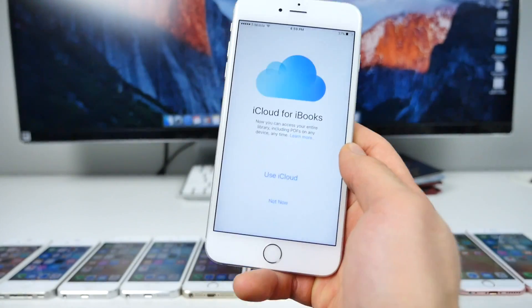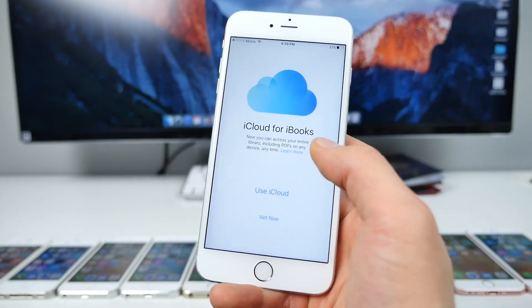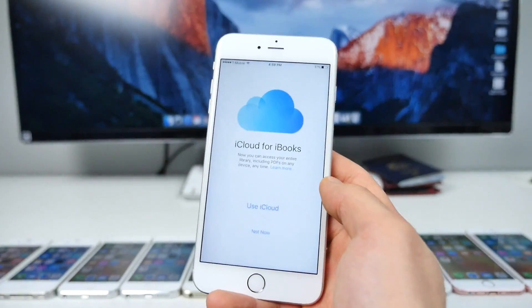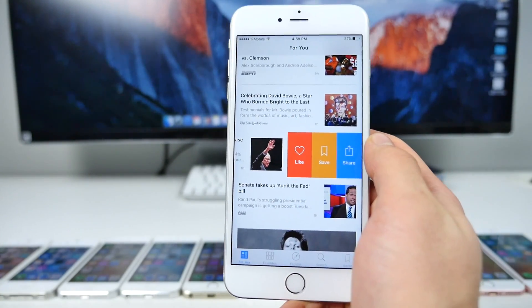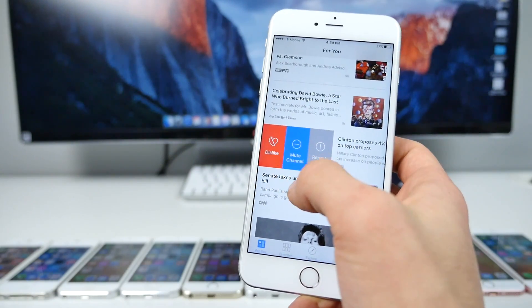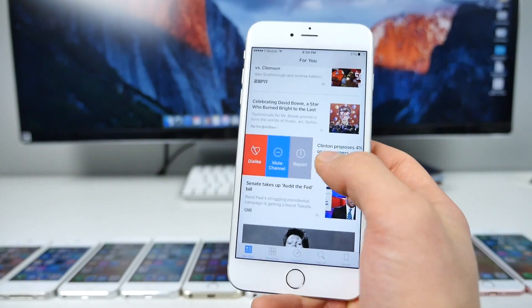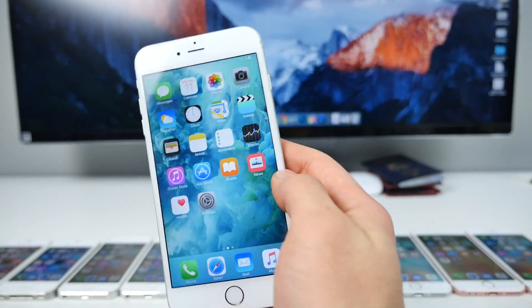In iBooks, there is now iCloud support, so you can export your own EPUB files or PDFs to the cloud and sync them across all your other devices. And in the News app, you can swipe to get options to like, save, or share a story, and swipe the other way to dislike, mute the channel, or report the news source. Really cool — just a bunch of new features I didn't share in my last video, but that video is jam-packed with more, so go check it out.